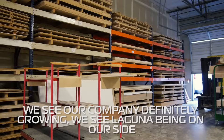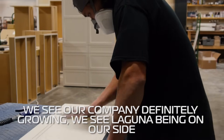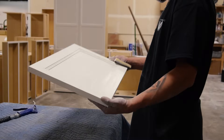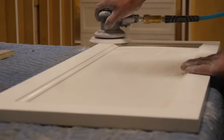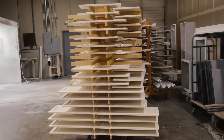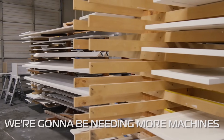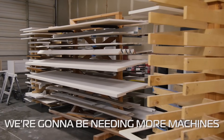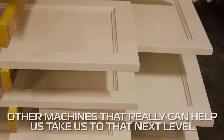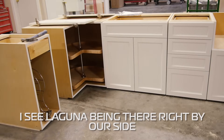In the future we see our company definitely growing, and we see Laguna being on our side right next to us as we grow. The facility we're in right now is handling what we're doing, but with the growing economy and the demand for our product I can definitely see ourselves growing into a much bigger facility. We're going to be needing more machines, a larger edge bander, and other machines that can really help take us to that next level. I definitely see that happening and I see Laguna being there right by our side.